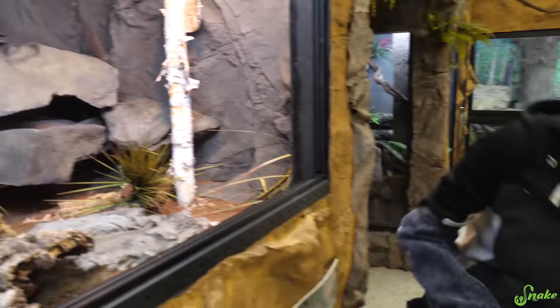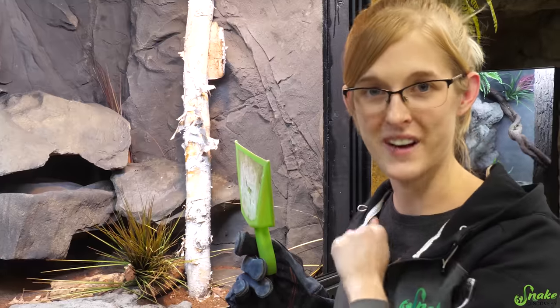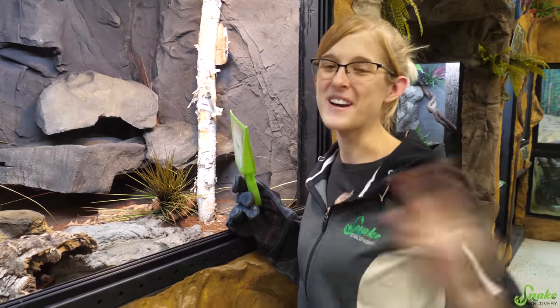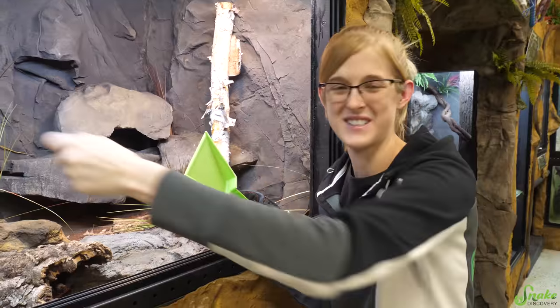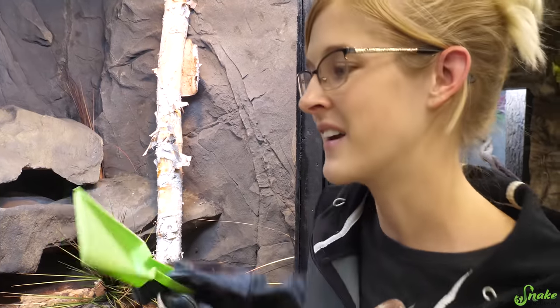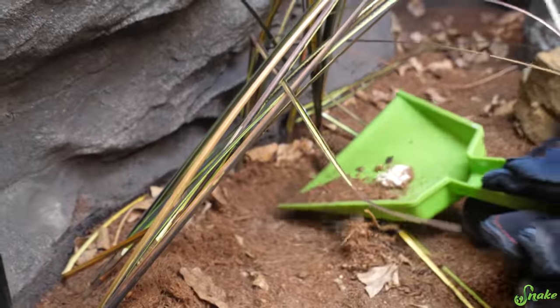Instead of reaching in with a hand to remove a poop like we do with the other snakes — which I realize sounds pretty gross, but that's life in a zoo — I can't do that for the same reason I can't bare-handedly move things around. So we just have a scoop, a little pan, and I basically go in here and just scoop out urates, and then into the trash it goes.